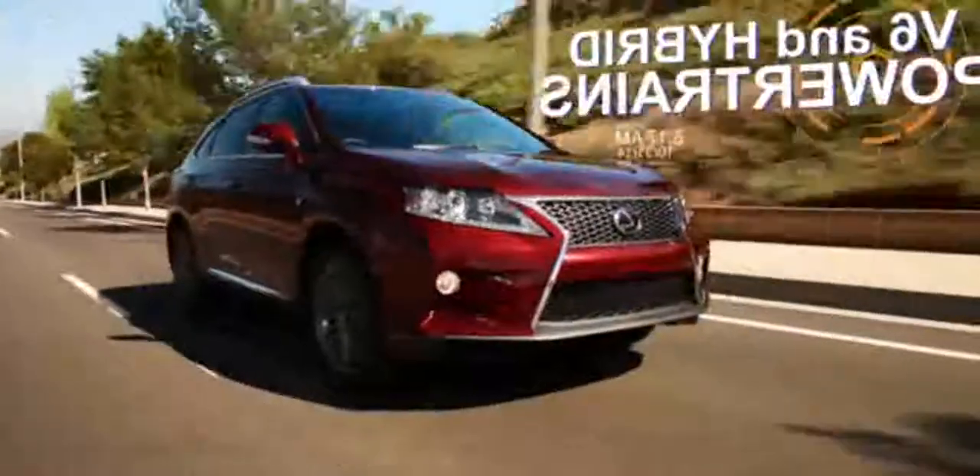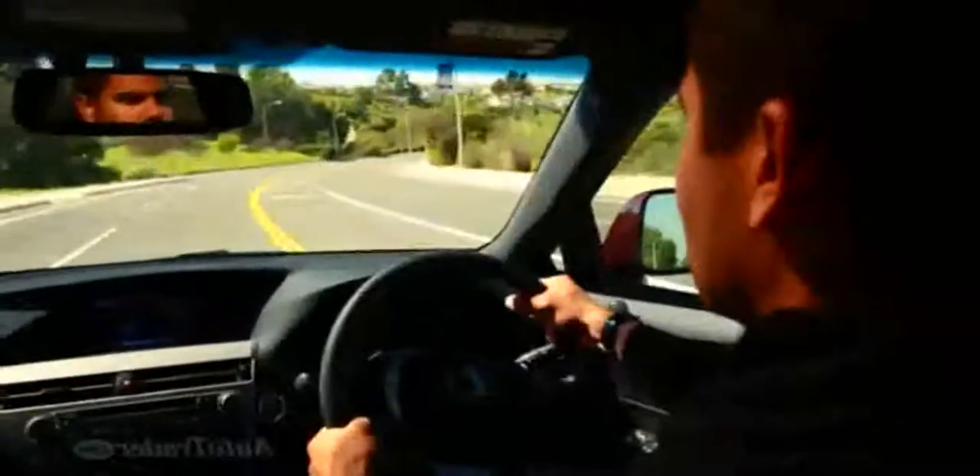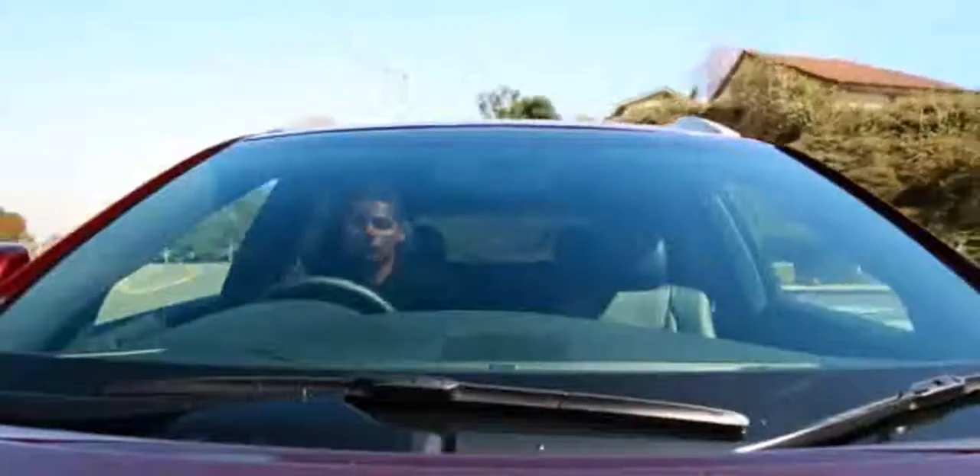V6 and hybrid powertrains. The 3.5-liter V6 gives you ripping acceleration and a cool 25 miles per gallon on the highway. The 450h is one of the few hybrids in this segment, using a gas-electric hybrid system to achieve some healthy power of its own.